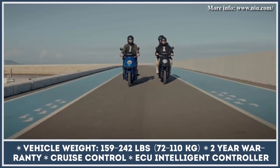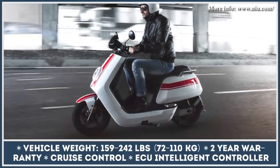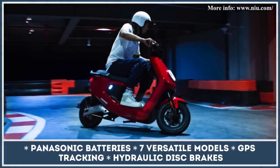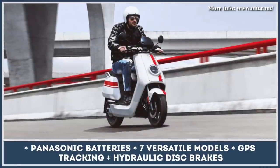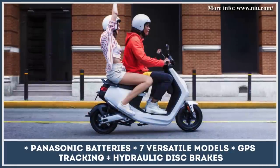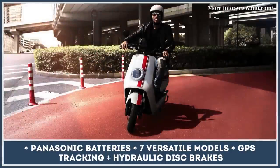These models can have from 40 to 87 miles of range, 30 to 45 mph top speed, and weight from 159 to 242 pounds. The rider's safety and comfort are ensured with hydraulic disc brakes with CBS system, 360-degree LED lighting, cruise control, GPS tracking, and a 3-axis movement detection alarm.